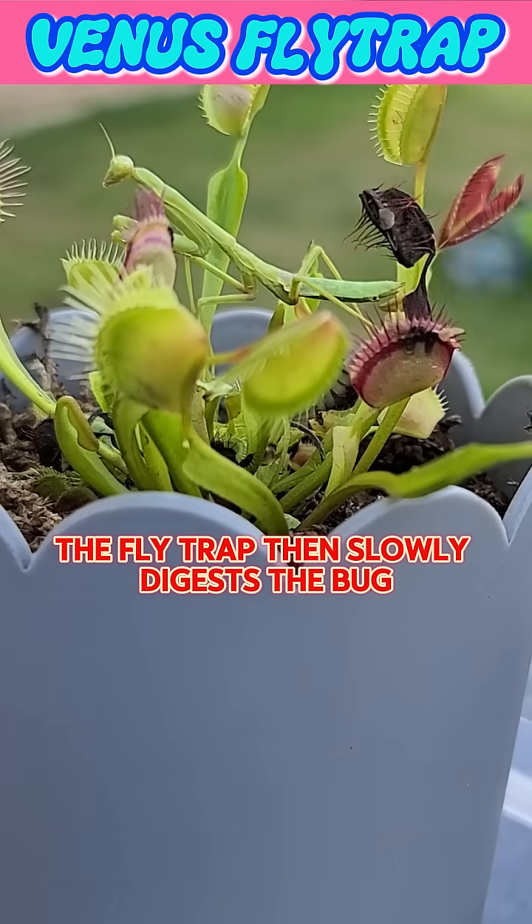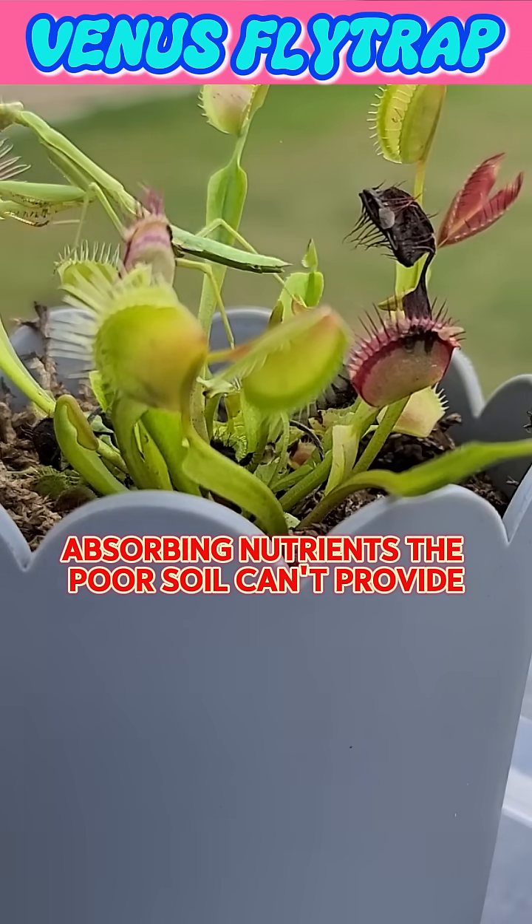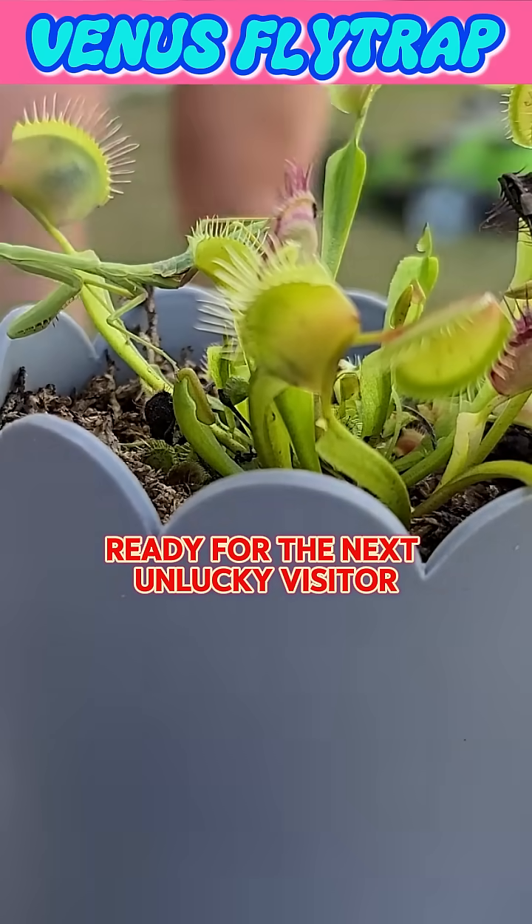The flytrap then slowly digests the bug over several days, absorbing nutrients the poor soil can't provide. Once it's done, the trap reopens, ready for the next unlucky visitor.